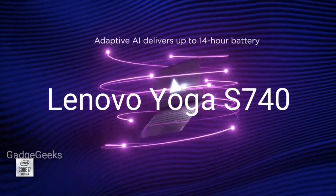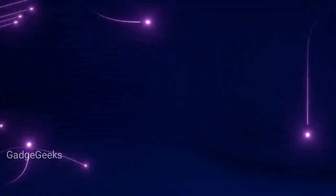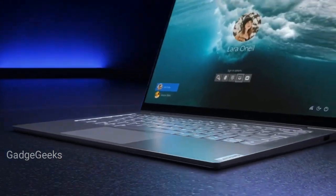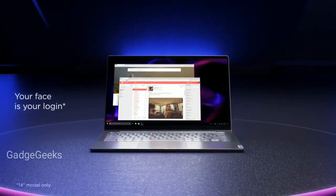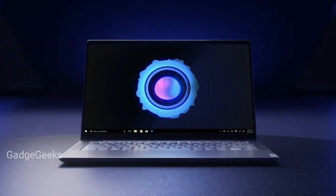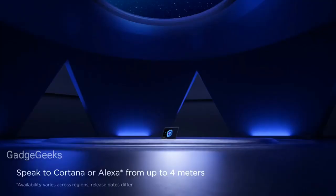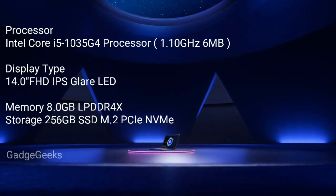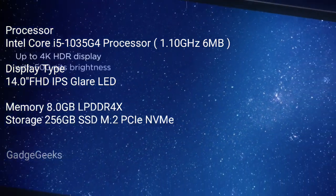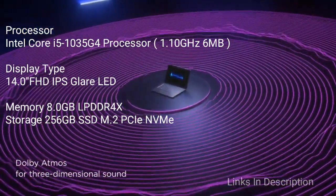The Lenovo Yoga S740, with its full range of intelligent features, is designed to help people save time. Powered by up to 10th generation Intel Core processors, it has a hands-free IR camera login. The IR camera can also detect your absence after a few seconds and enable instant log-off, or if you walk away during a video, your PC will pause it and automatically resume upon your return. You can even blur your background during video calls, and there's a new child safety setting that reminds kids to limit their screen viewing time.